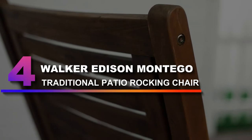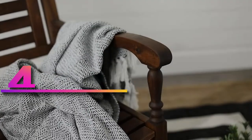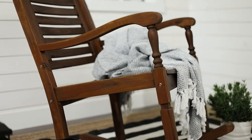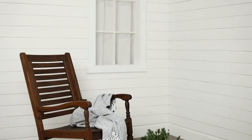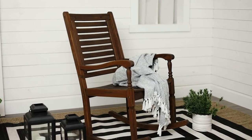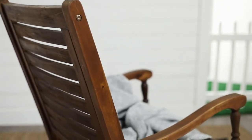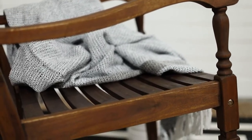Number 4: Walker Edison Montego Traditional Patio Rocking Chair. Rest easy on your porch, deck, or in your backyard with this classically designed patio rocking chair. Made from durable acacia wood, which features a beautiful natural wood grain finish. Ideal for watching the sunset, reading a good book, or sipping on some delicious homemade lemonade, this chair will make a wonderful addition to your outdoor area.